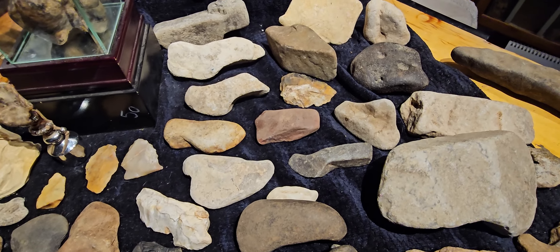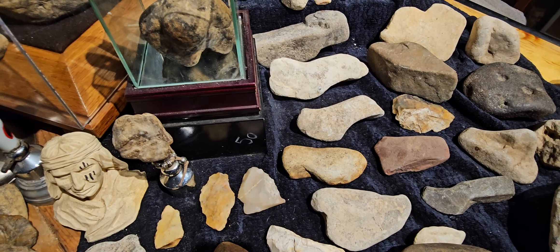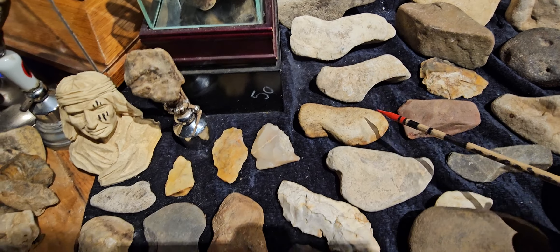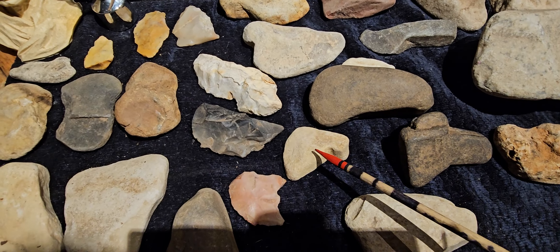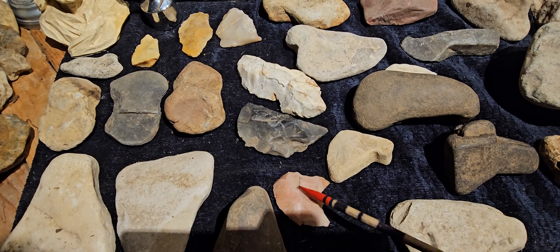These are some examples. Knives — I have some here. These are knives. These are also hatchets and small things like that. These here are knives. These are made of flint.